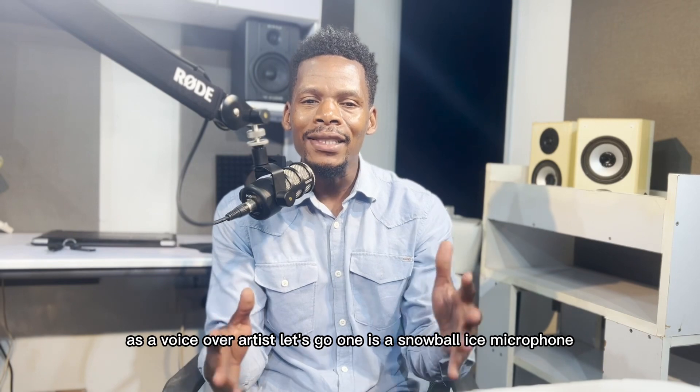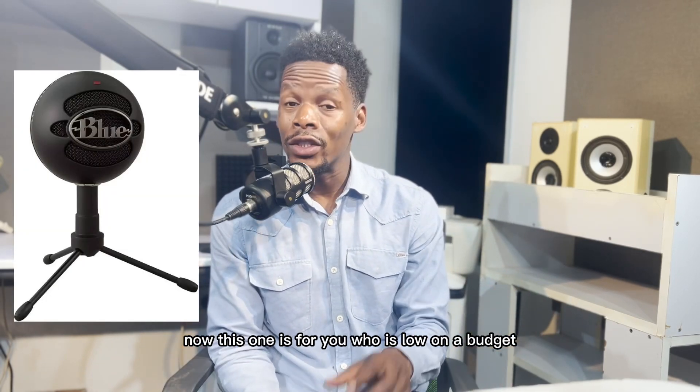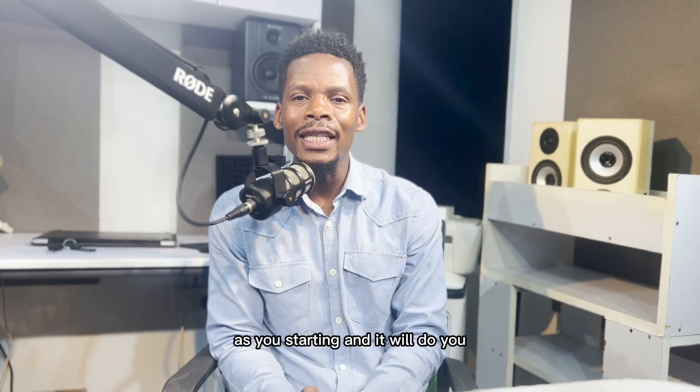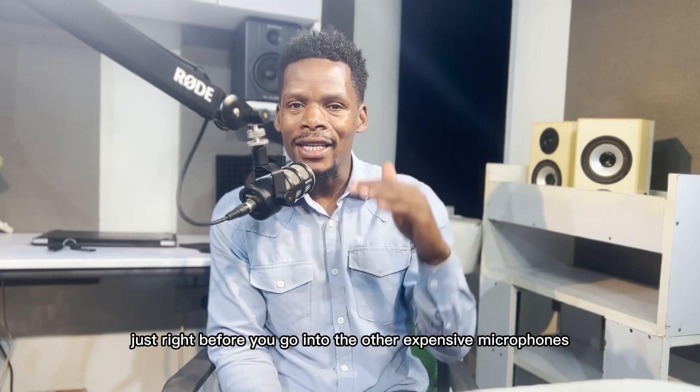Number one is the Snowball Ice microphone. This one is for you who is low on a budget and you can get it for around $69. It will definitely help you in your voiceover journey as you're starting and it will do you just right before you go into the other expensive microphones.